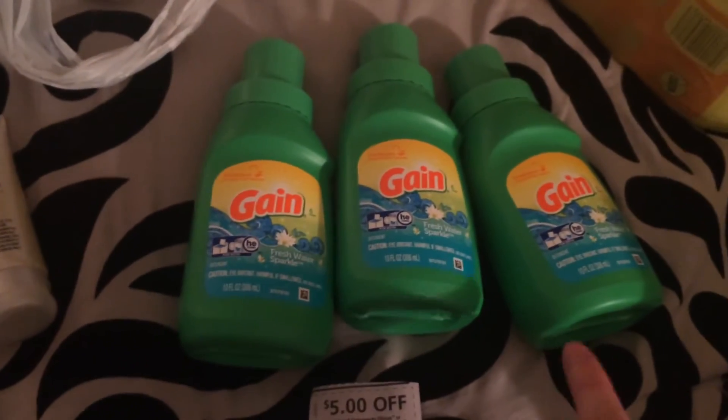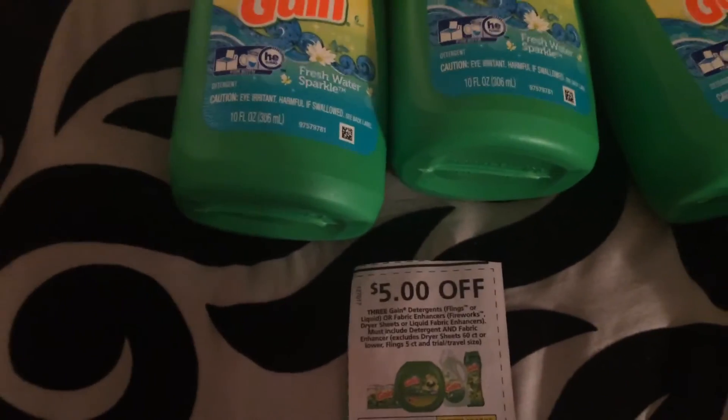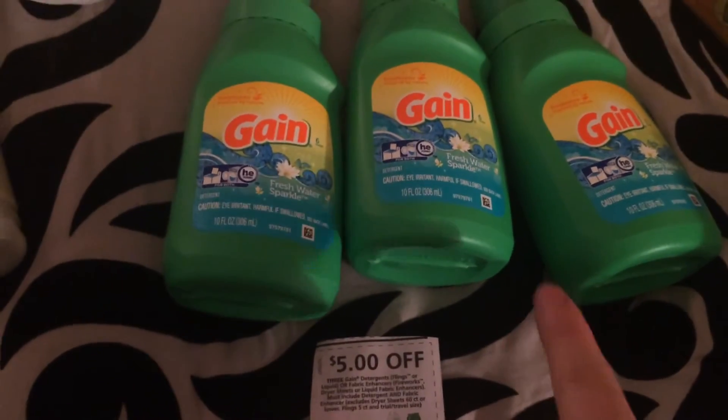I got the three little Gains from the dollar aisle and the $5 off coupon matched with the Gain, so it gave two dollars overage, but that covered my tax for everything that I got — all my toilet papers and Gain.